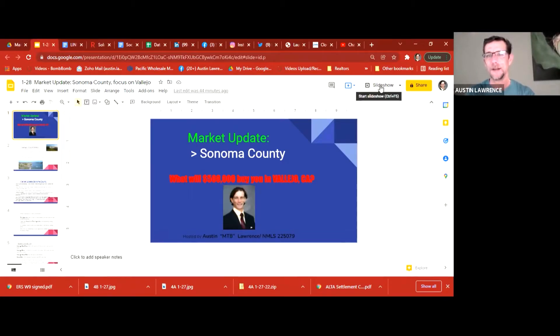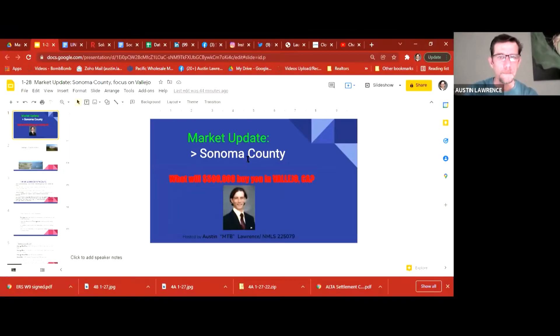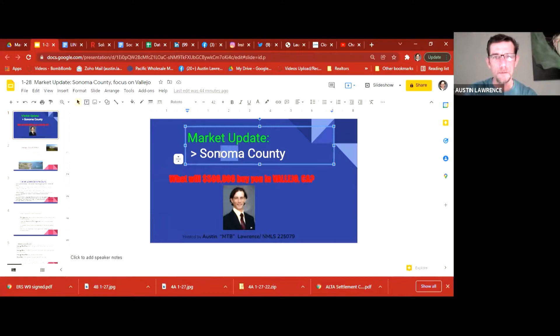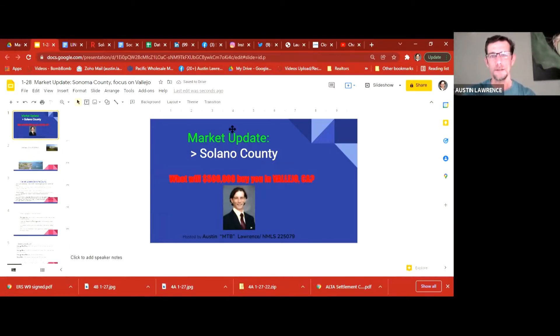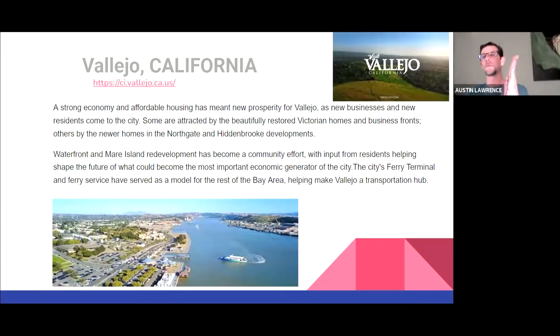Let's get the ball rolling. We are dealing with Solano County, and we're dealing with Vallejo today. So now that we got that corrected, my apologies. I used a little bit of a standard format. So we're dealing with Vallejo. The question is: what will $500,000 buy you in Vallejo, California? Let's get the ball rolling and talk about Vallejo.